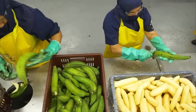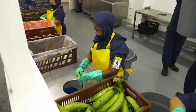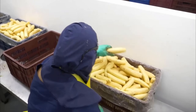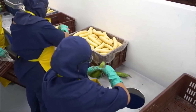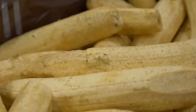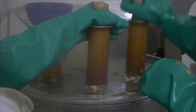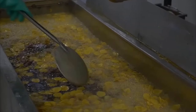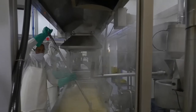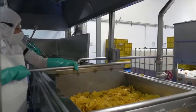In a section of the factory, tons of fresh bananas are peeled, sliced, and quickly prepared for processing. Those golden slices are dropped into hot oil at 180 degrees Celsius, and within just a few minutes, they turn into crispy snacks with an irresistible aroma.